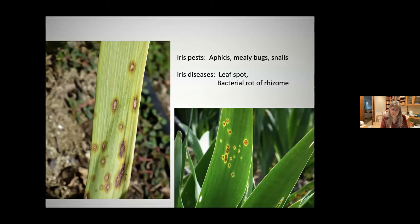Iris pests: here in San Diego we do not have the iris borer — that's back east. Here we just have aphids, mealy bugs, and snails, which you can treat as needed. Iris diseases: we have leaf spot, which is a fungus. As long as the leaves don't get tremendous amounts of fungus they survive quite nicely; however up in Washington and Oregon the fields are really decimated with leaf spot fungus.